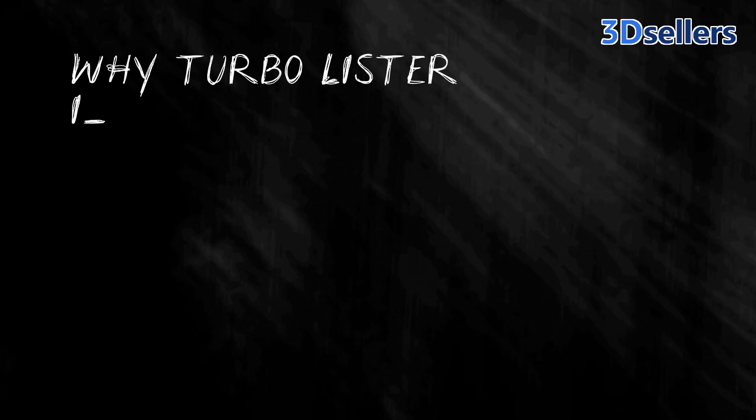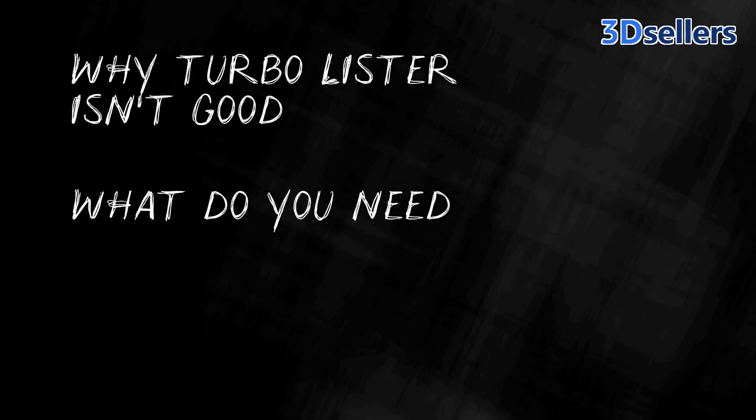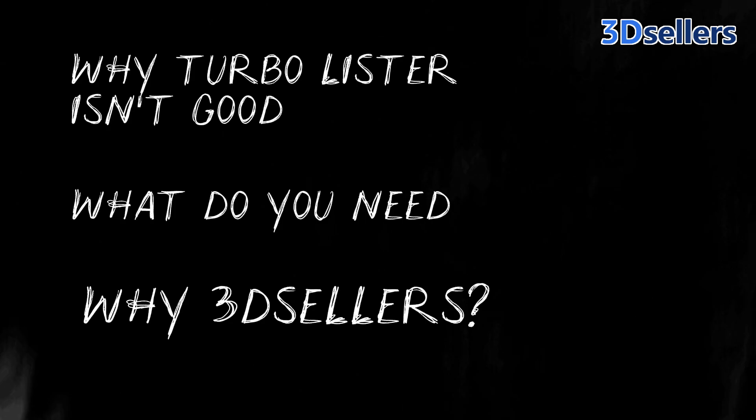In this video, I'm going to quickly tell you why Turbo Lister is not a viable option anymore, what modern sellers like yourself need nowadays in a listing tool, and finally, why exactly 3D Sellers is the best Turbo Lister alternative in 2025.